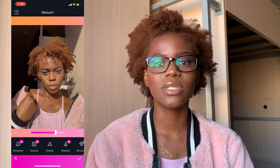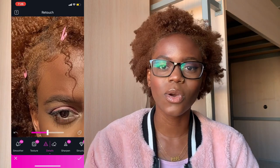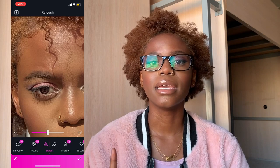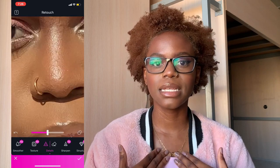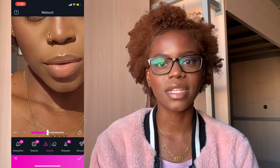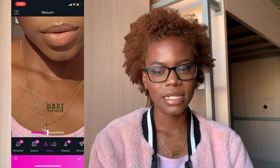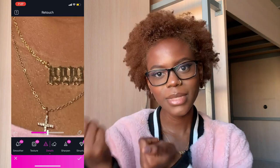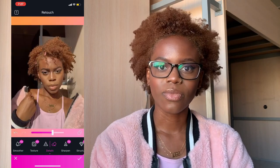The next thing I do is use the details tool, and this has got to be my favorite. I go over and detail my concealer, my edges, hair clips, my nose ring, my necklaces — anything I want to pop, because that's what the details tool does. This is the only function where I actually increase the value, because it does look great and just cleans everything up and makes it look extra neat.